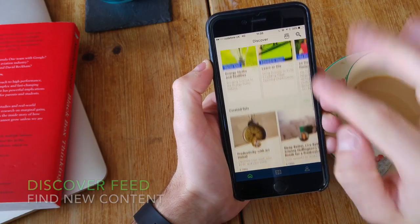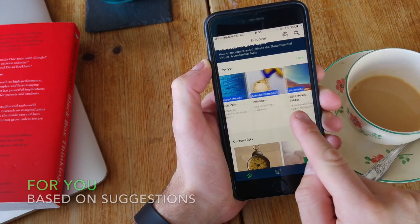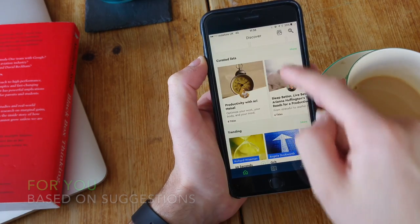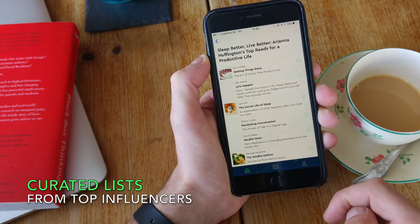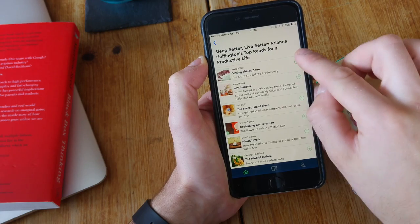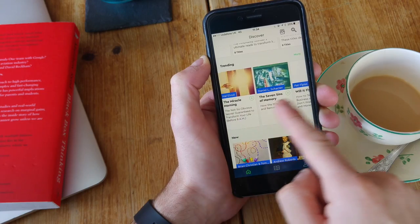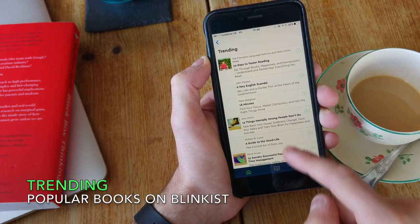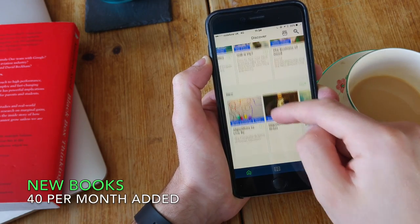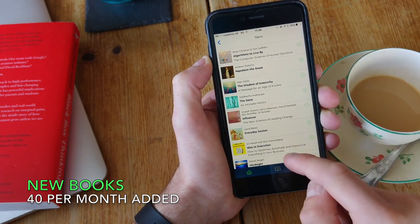This is where you discover content. There is a 'For You' section which brings suggestions based on books you've read, as well as a curated list section which brings together top reads from certain individuals or specialists in their area. There's also a trending section which shows all the books trending inside Blinkist, as well as new books. About 40 new books are added every month to Blinkist, with around 1,500 titles in total.